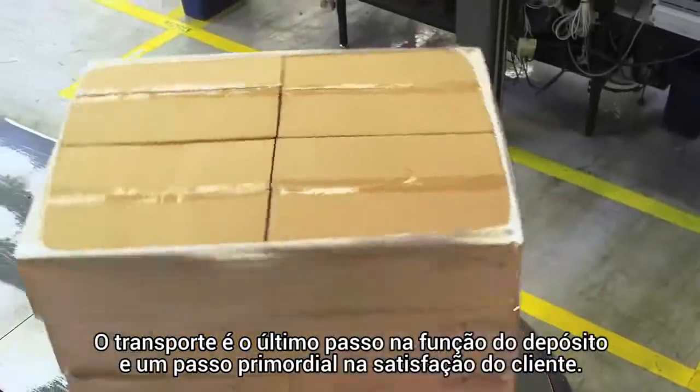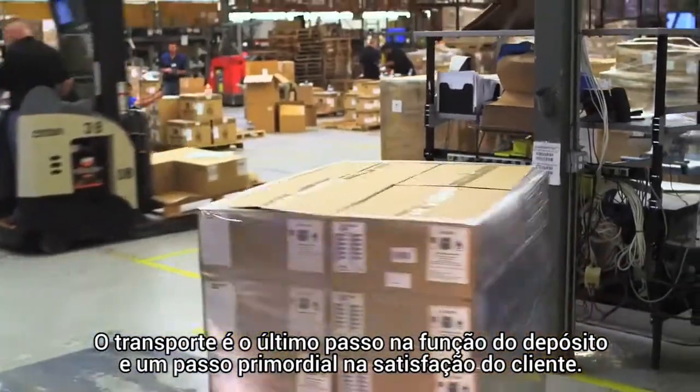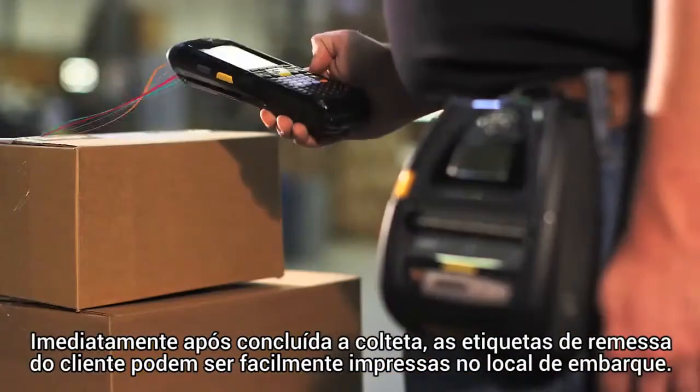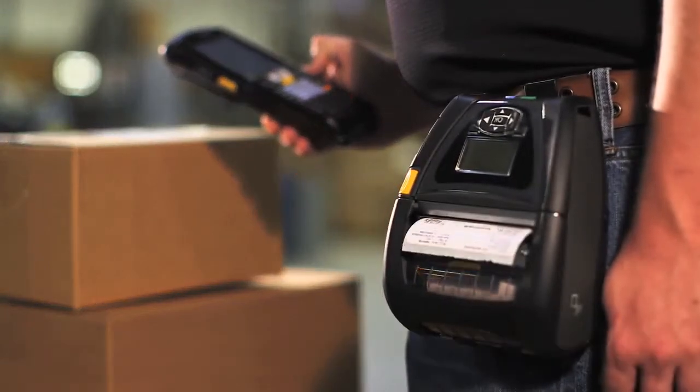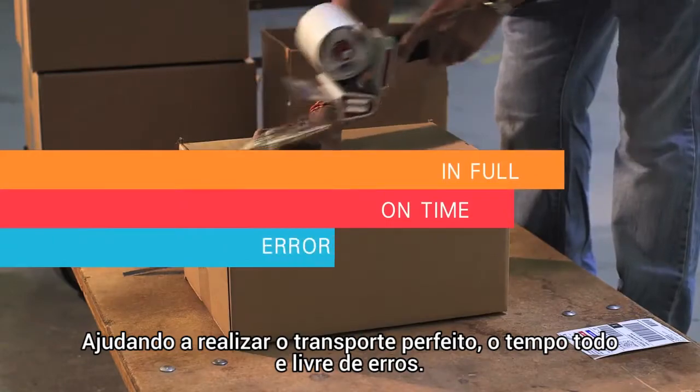Shipping is the last step in the warehouse function and the last critical step in customer satisfaction. Immediately after picking is completed, custom shipping labels can be easily printed right at the shipping location, helping accomplish perfect shipping — in full, on-time, and error-free.